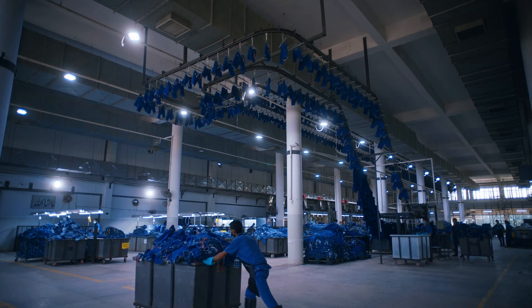Instead of tumble drying, we hang the garments, which allows them the time to air dry and is much more environmentally friendly.